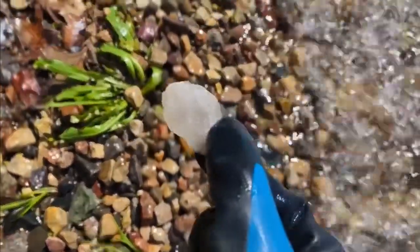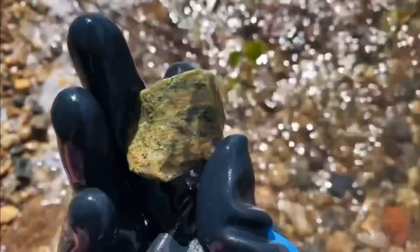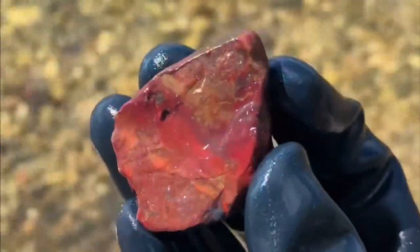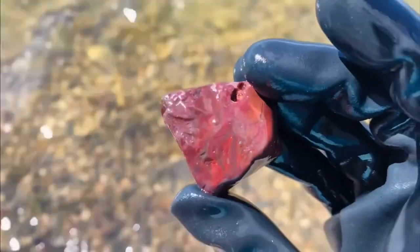We found a smoky quartz, a milky quartz, and a cool piece of chert — I think these look awesome when they're tumbled. I'm always a sucker for the unakite, so I picked up one of those along the way too. Then there was this gorgeous oil-stain Mary Ellen Jasper, which was the most unique jasper that I found this season.